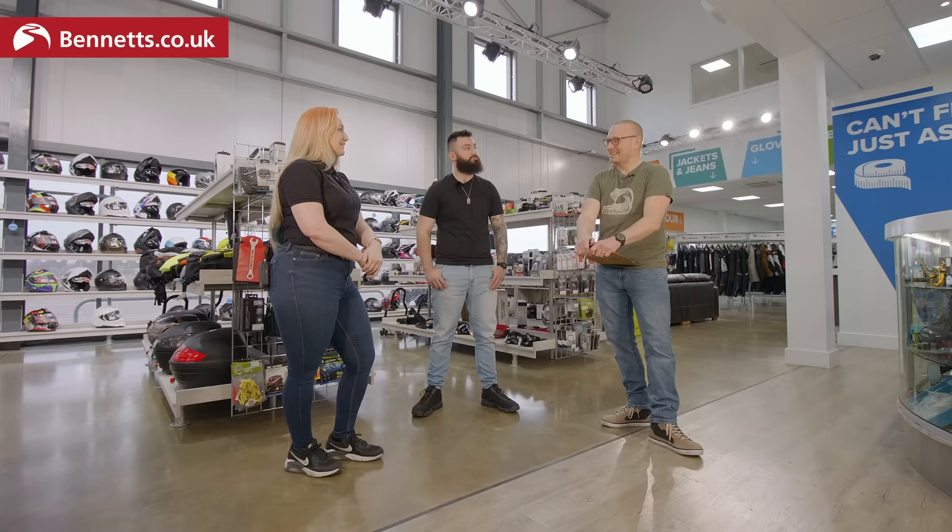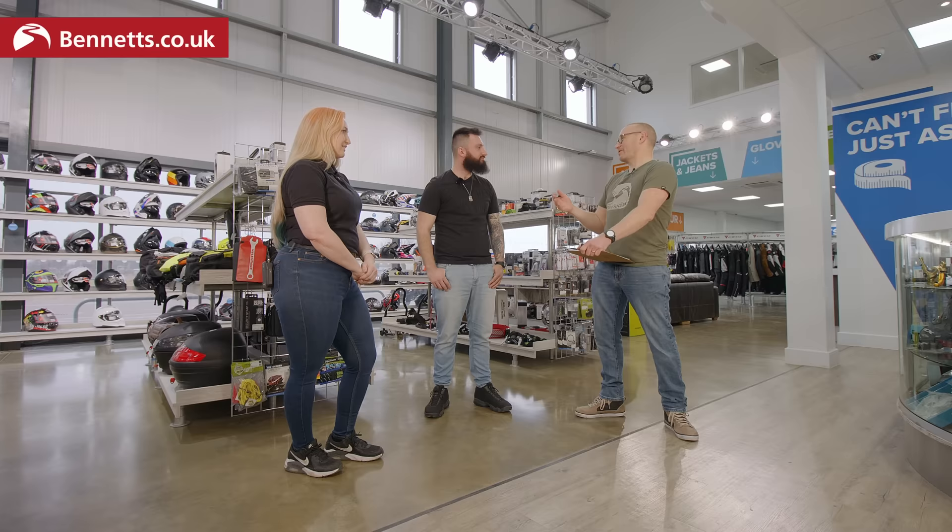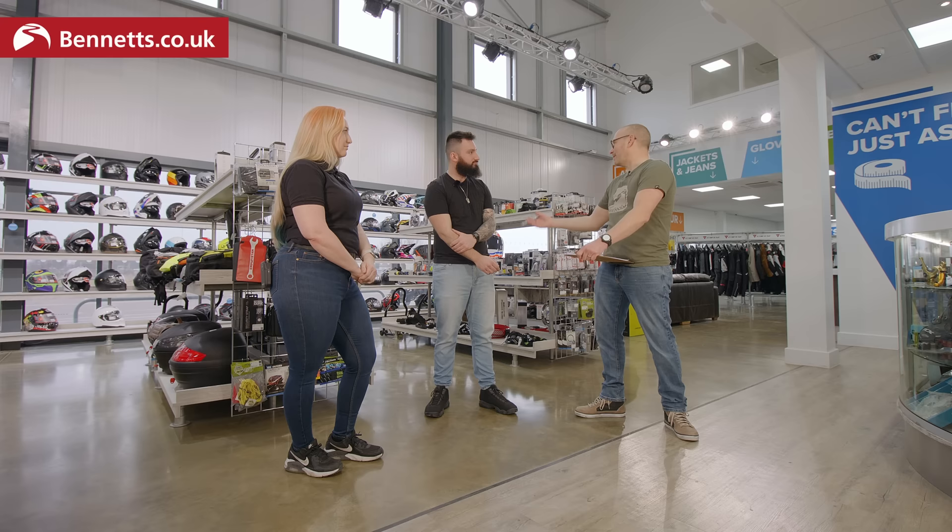What we want to do here is show you through why you might choose some stuff. For everybody watching, what you choose is probably going to be less important than why you chose it. So if we start with helmets, have a look at some stuff and see what you chose but also some of the recommendations we've got.